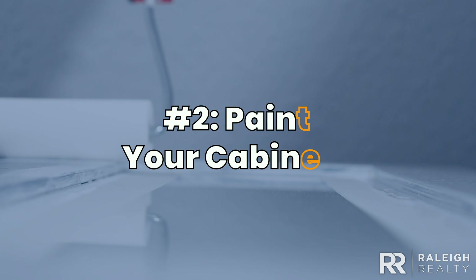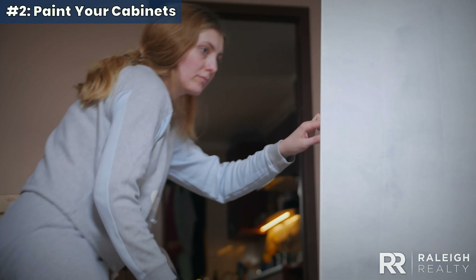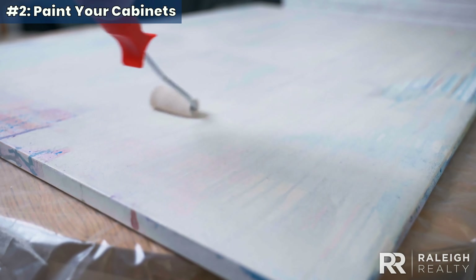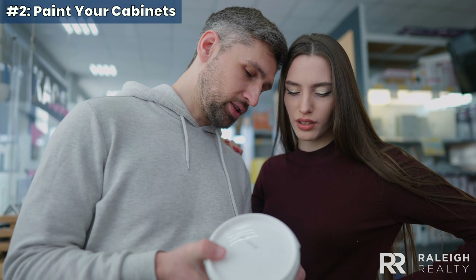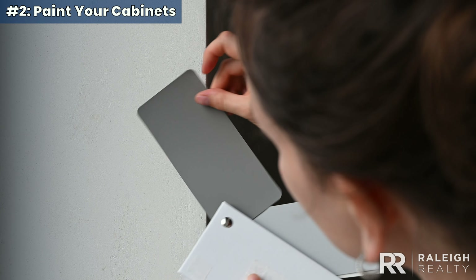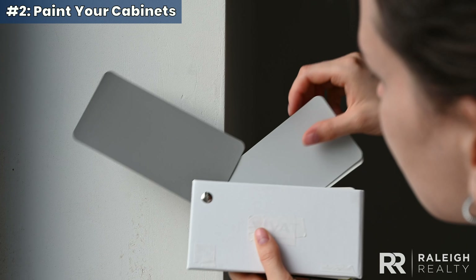Two. Painting your cabinets. Want a kitchen transformation without a costly remodel? A fresh coat of paint on your cabinets can work wonders. Invest in high-quality paint for a lasting, polished finish — especially oil-based or durable water-based options that resist moisture and stains. Choose a color that complements your kitchen's counters, floors, and appliances. White is timeless, but bold colors are also popular.